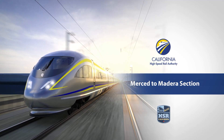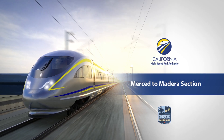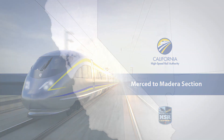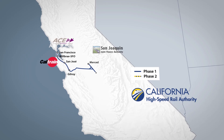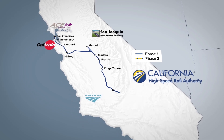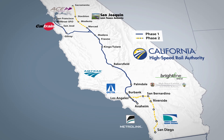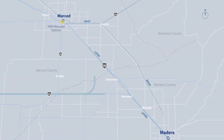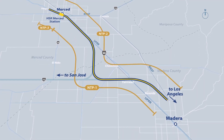RSC has put together a highly experienced team to offer the authority and the best professionals to perform and deliver the project from Merced to Madera. The design team has completed major rail projects along the California High Speed Rail Corridor from north to south of California, working for the main railroad agencies in the state. Our team is ready to work on the Merced to Madera segment, connecting to the Central Valley Y and Contract Package 1.